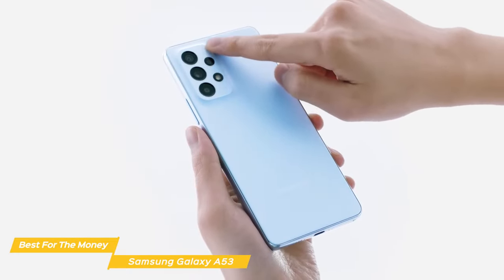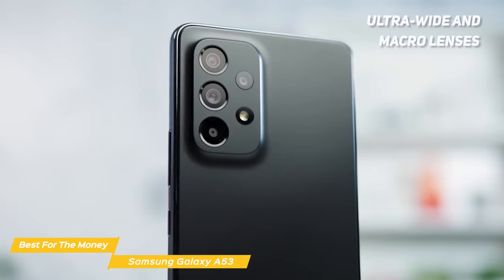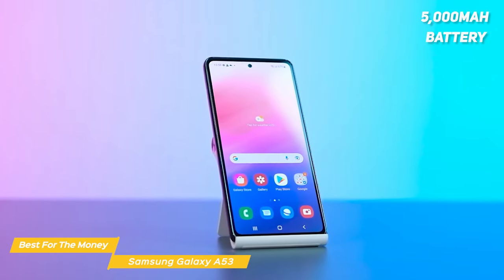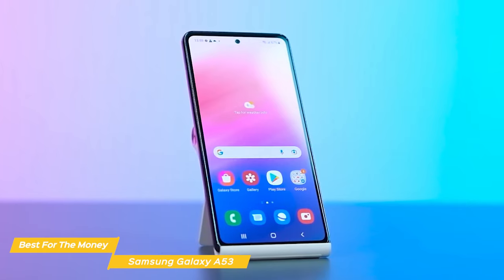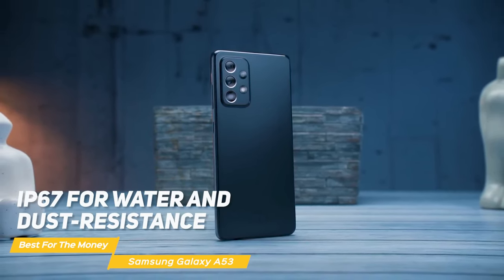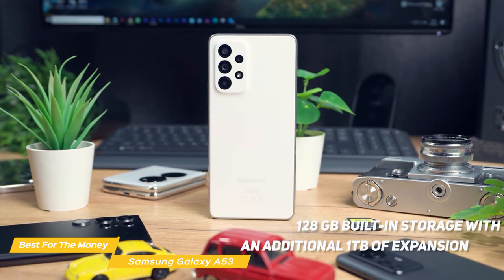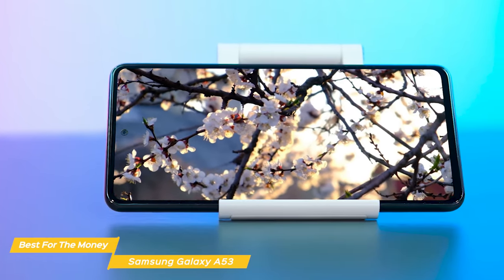The Galaxy A53 has a quad camera setup on the back, headlined by a 64 megapixel main sensor. It takes sharp, vibrant photos with excellent detail. The ultra-wide and macro lenses also do a great job, offering versatility in your photography. It has image stabilization to make sure every image is crystal clear, and the AI-based image enhancer automatically enhances your photos. With its 5,000 mAh battery, you can get up to 18 hours of video or internet use on a single charge. Combined with fast charging support, you'll have a phone that's ready to go whenever you need it. The Galaxy A53 5G has a sleek, lightweight design and is rated IP67 for water and dust resistance, standing up to 1 meter of fresh water for up to 30 minutes. With Gorilla Glass 5 protection, it's tough and less prone to scratches. It also offers 128GB built-in storage with up to 1 terabyte of expansion via microSD card.